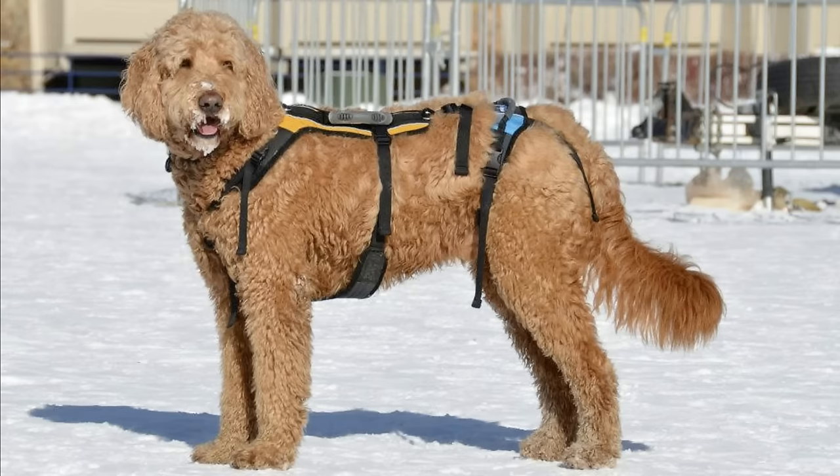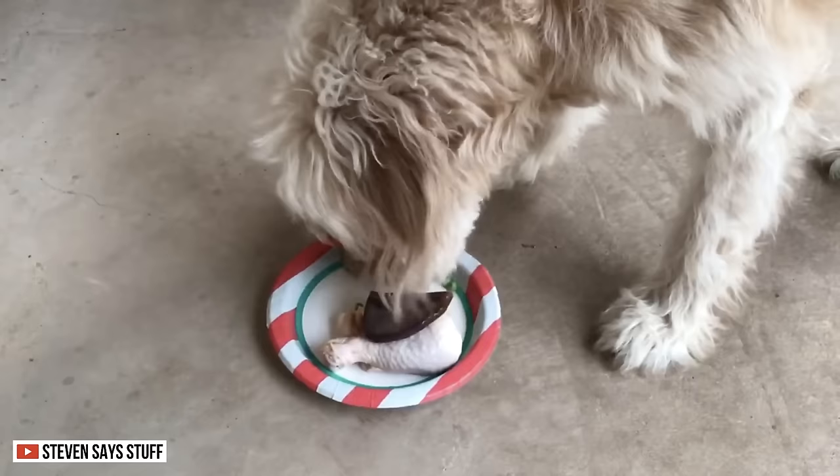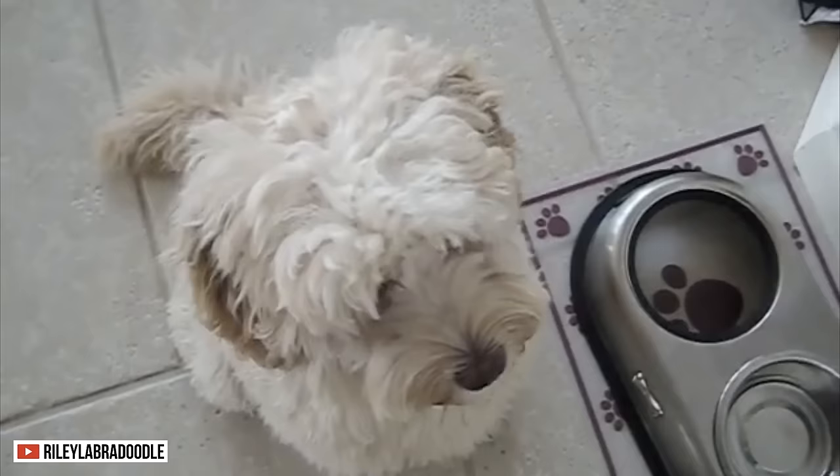In terms of size, male Goldendoodles have a height of 25 to 29 inches and weigh from 60 to 90 pounds. Females can grow up to 25 inches and weigh from 60 to 85 pounds. Male Labradoodles can grow up to 24 inches and weigh up to 65 pounds, while females grow up to 23 inches and weigh up to 50 pounds. When choosing a doodle as a companion, it's important to determine their size, as this indicates how much they need to eat in a day.